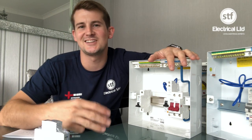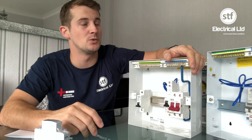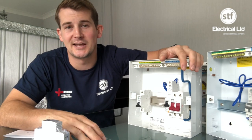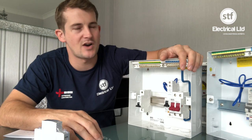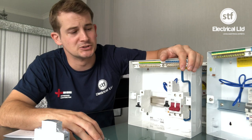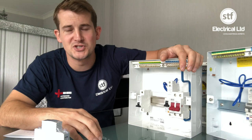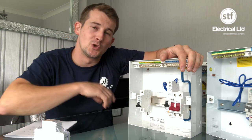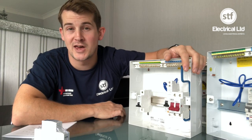Hi everyone, welcome back to the channel. This is our third video in our weekly series, and hopefully we'll be continuing as long as you guys keep liking and subscribing. We're overwhelmed with the amount of people who have subscribed in the last week — we're close to 100 subscribers in our first week, which we really appreciate. Keep hitting that subscribe button and the notification bell so you get reminded when our videos go online.